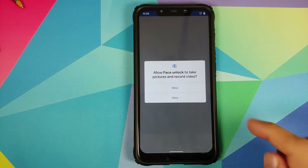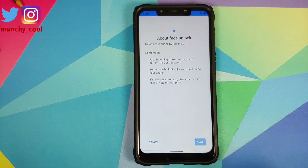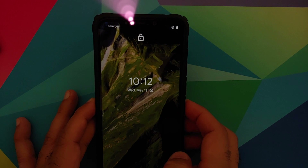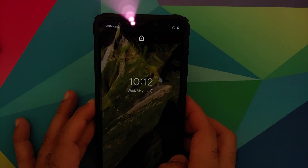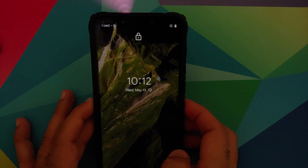Face unlock will require permission to take pictures and record video — click Allow. It will give you some information about face unlock; just click Next. You can see it is using the front IR camera on the POCO F1. Once you've set it up, if you want to bypass the lock screen and go directly to the home screen or the last used app once your face is matched, enable that toggle; otherwise disable it. Click Done and now you should have face unlock working like a boss.